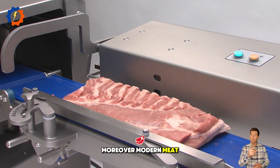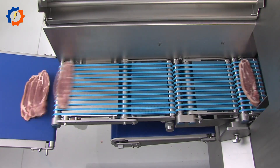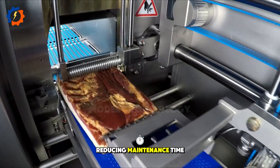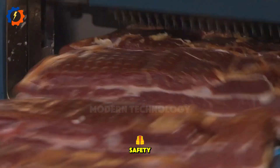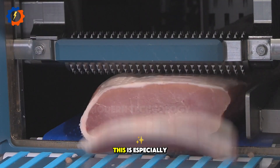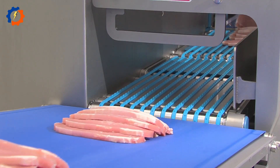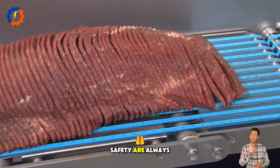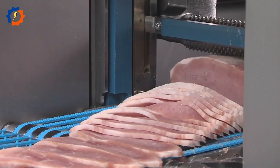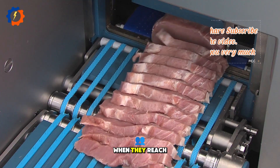Moreover, modern meat slicers have the ability to clean themselves after use, reducing maintenance time and ensuring food safety. This is especially significant in the food industry, where cleanliness and safety are always top priorities. Using machinery to meet hygiene standards increases the reliability of products when they reach consumers.